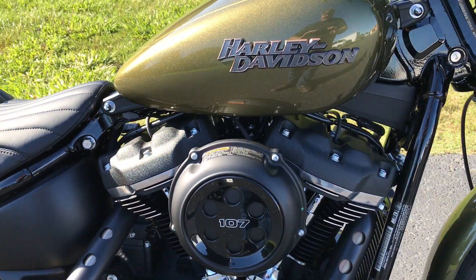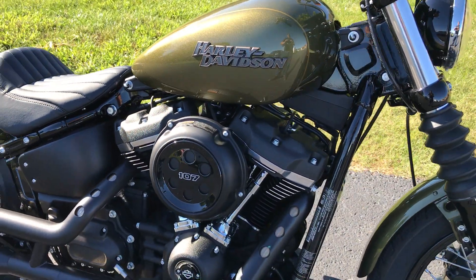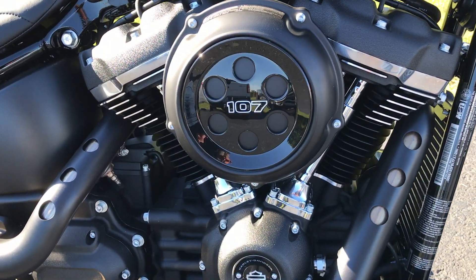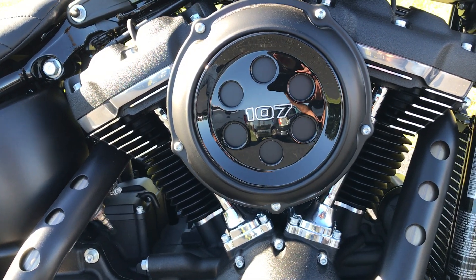This is a Softail. The Dyna and the Softail families were combined to give you the performance of the Dyna family with the style and comfort of the Softail series.